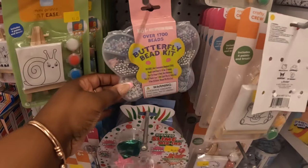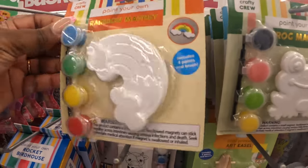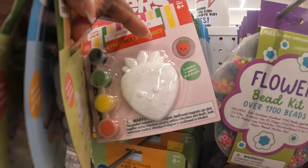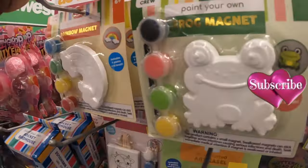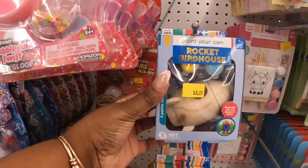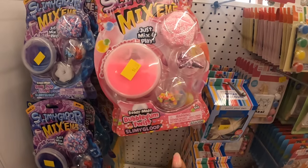There's a flower beading kit and a butterfly bead kit. Frog magnets — it's a DIY you can paint, along with a rainbow magnet. There's also a mushroom and a cute strawberry. There's a rocket birdhouse at $3.25 and a garden birdhouse. Then they have the slime goop mix-ins at $4.25.